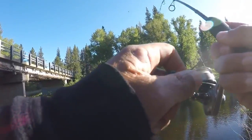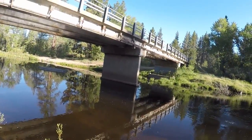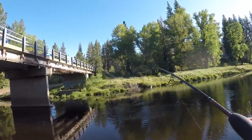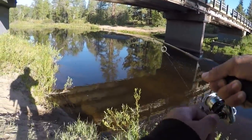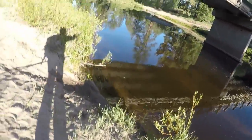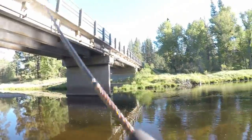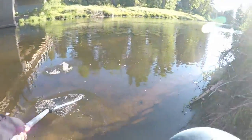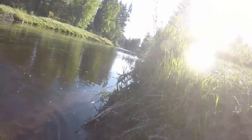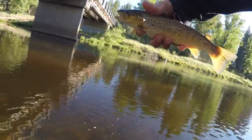Got things going a little faster. I threw a woolly bugger out there and they just weren't interested. So I threw this marabou jig on and second cast he nailed it. Nice little brown. I know there's bigger fish than that in here.